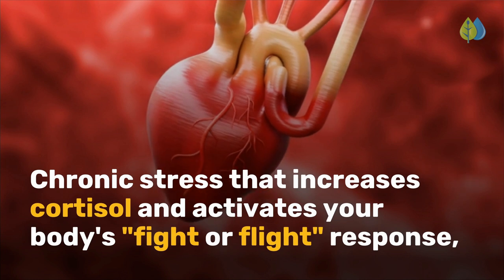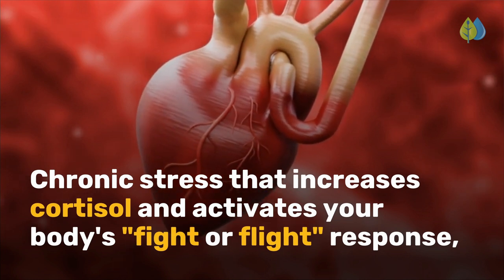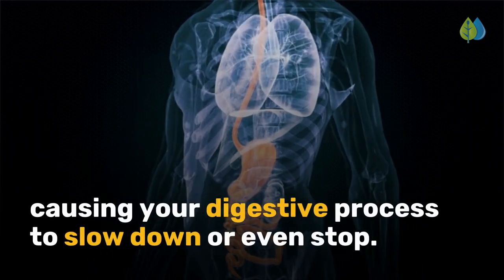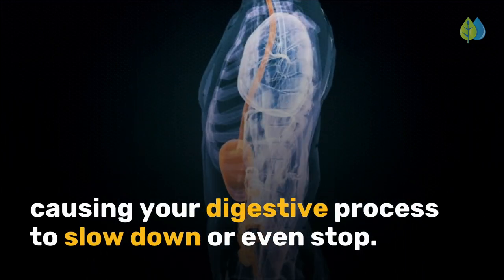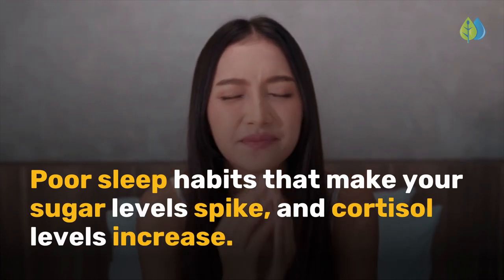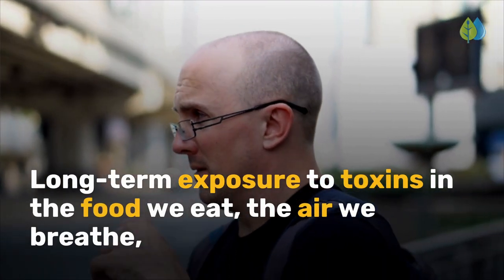Fourth is chronic stress that increases cortisol and activates your body's fight-or-flight response, causing your digestive process to slow down or even stop. Fifth is poor sleep habits that make your sugar levels spike and cortisol levels increase.